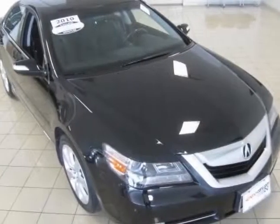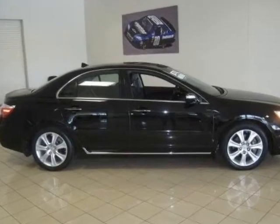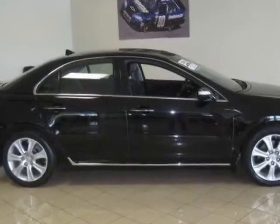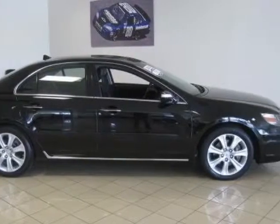Come take a look at the certified pre-owned 2010 Acura RL. This RL has just under 38,500 miles. For your protection, this vehicle has a factory warranty.